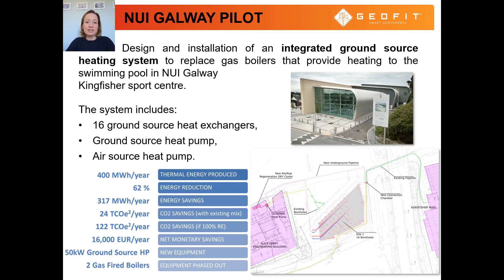Finally, it is important to mention the NUI Galway GEOFIT pilot. This pilot focuses on the design and installation of an integrated ground-source heating system for the swimming pool in the Kingfisher Sports Centre. This construction project involves drilling of 16 boreholes which will act as heat exchangers for the system, installation of a high-efficiency ground-source heat pump, and installation of an air-source heat pump for ground regeneration purposes. The pilot project aims to replace gas boilers that provide heating to the swimming pool, with a main objective of a 62% reduction in energy consumption in the sports centre, in line with NUI Galway's commitment to utilise renewable sources of energy and reduce the university's energy consumption and carbon footprint.